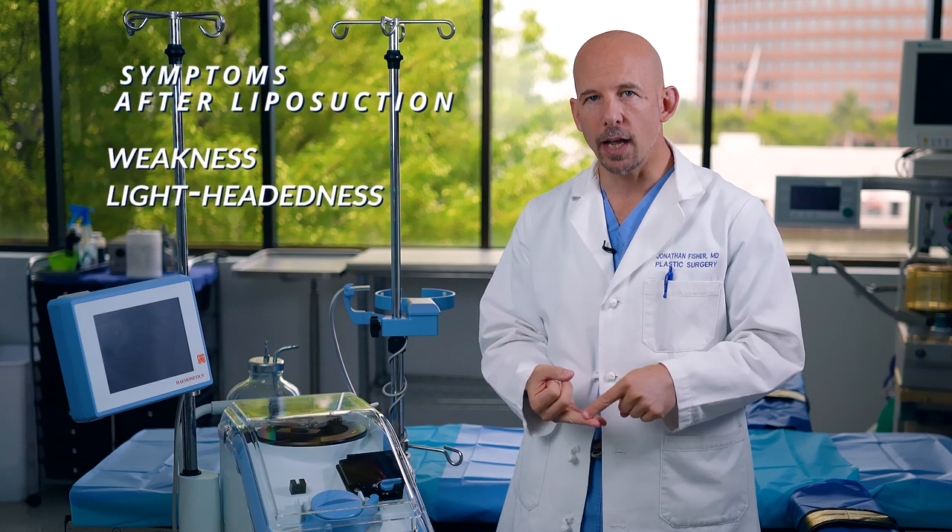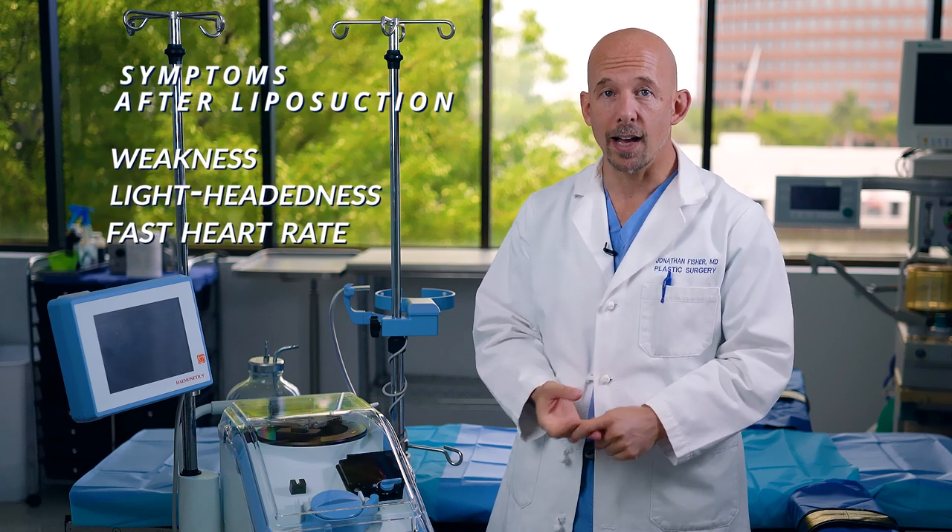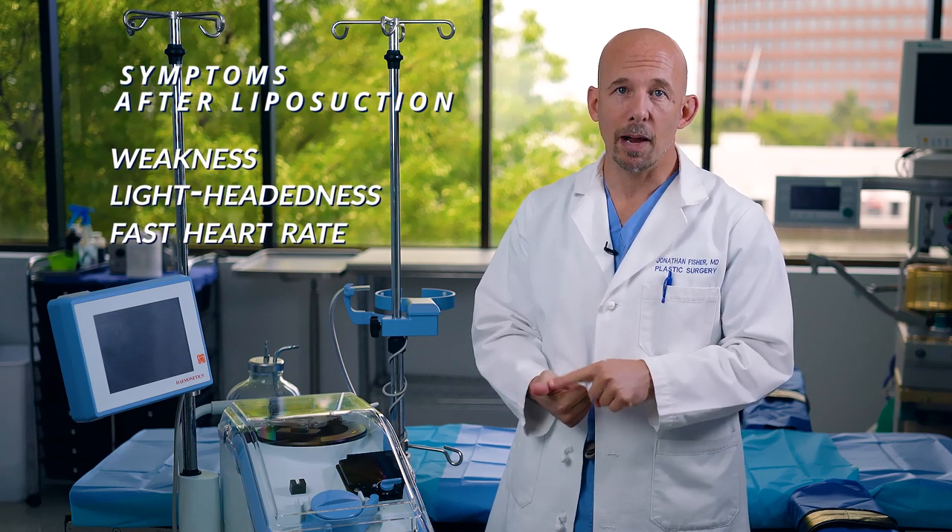Most patients lose a significant amount of blood, and even though it's not a health risk, it does put their body through stress. But more importantly, they feel horrible. They're weak, they're lightheaded, their heart rate is going fast, they're dizzy, and they might faint.